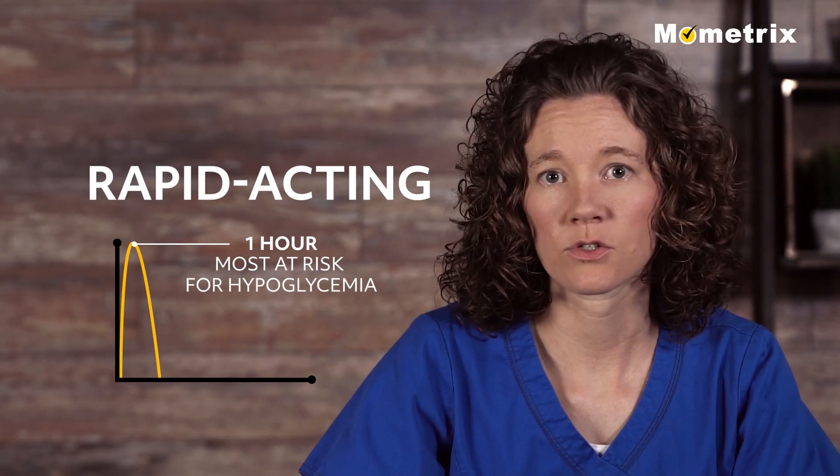Therefore the patient should eat lunch right after the insulin was given. Thank you for watching this video about diet, exercise, and medication for diabetes treatment. Be sure to check out our other videos.